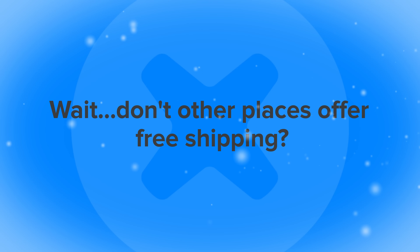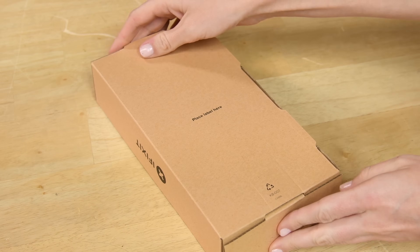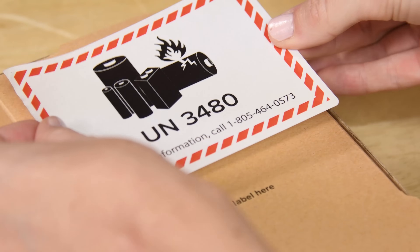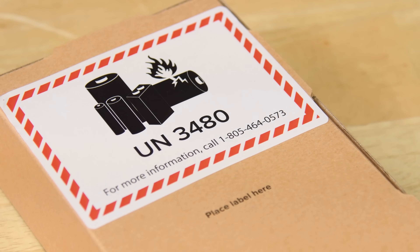Don't other places offer free shipping? Our battery shipments are securely packaged and properly hazmat labeled. When you buy an iPhone battery from someone offering free shipping, they're probably not packaging their batteries correctly and are fibbing to the carrier to dodge hazmat fees.